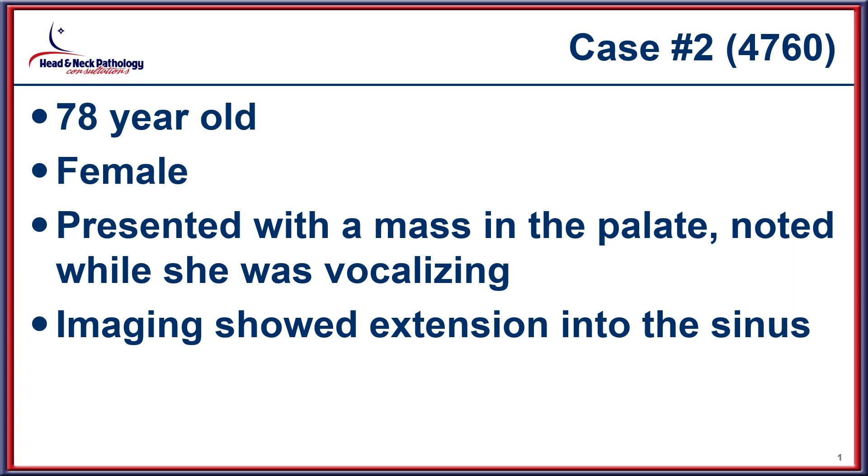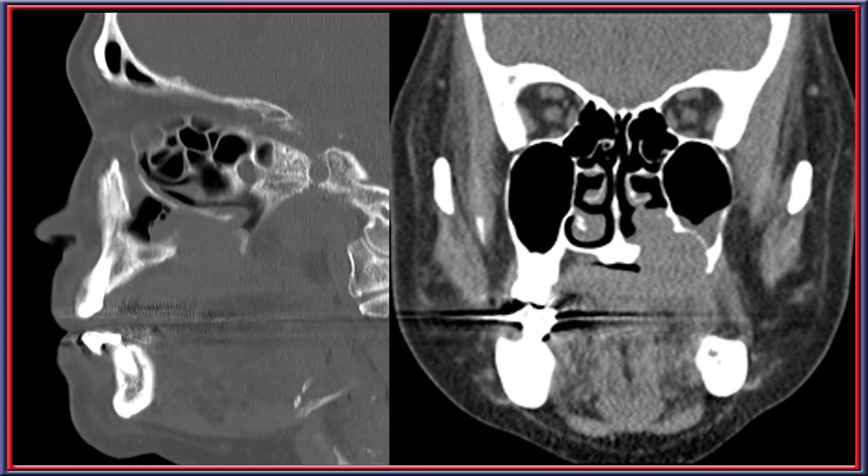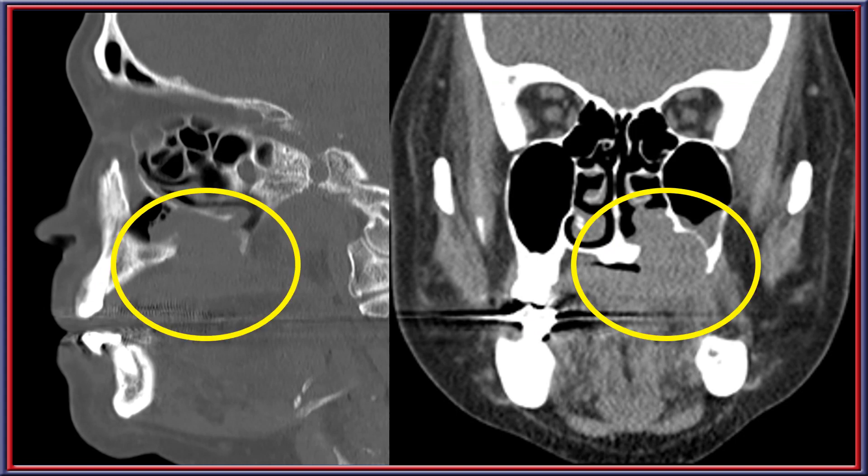Case number two is of a 78-year-old woman who presented with a mass in the palate while she was vocalizing. Imaging demonstrated quite a large mass, as you can see here, extending into the base of the maxillary sinus.